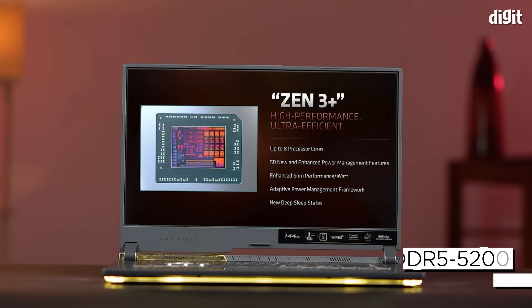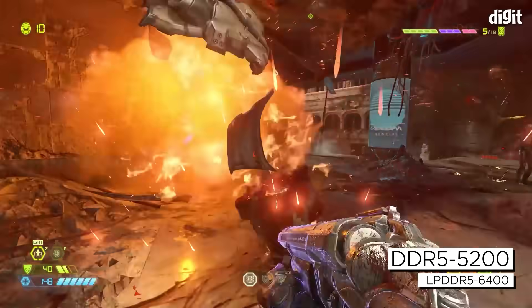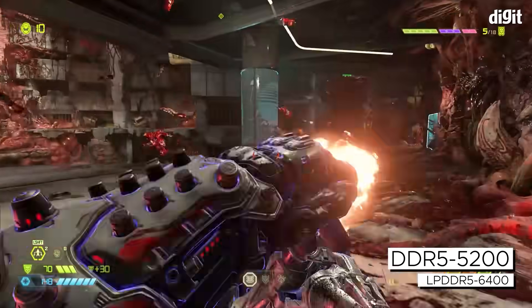AMD further adds support for DDR5 and LPDDR5 RAM, which offers higher bandwidth and enables users to harness maximum performance while gaming.